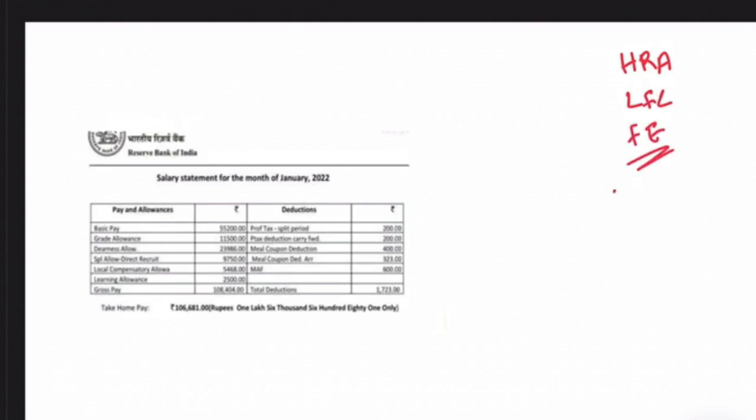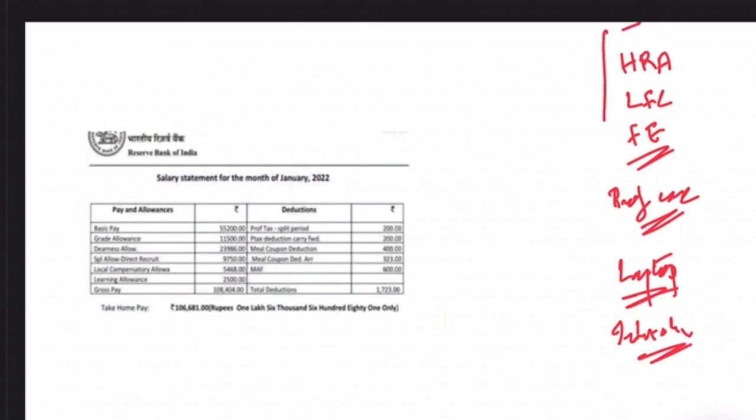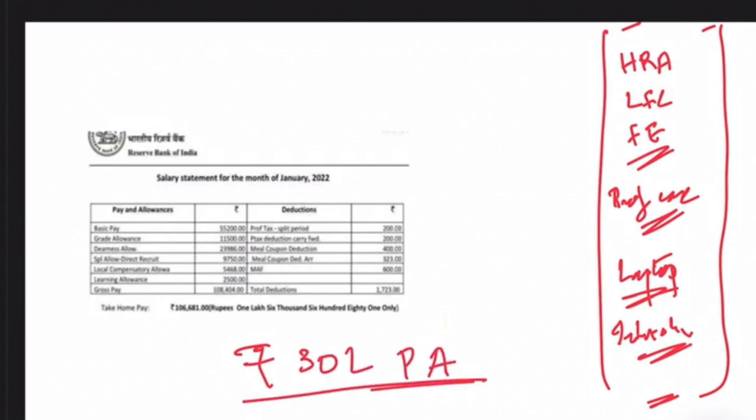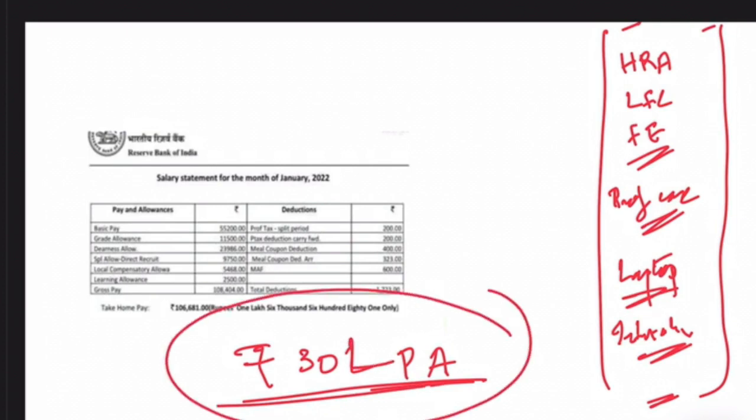Other allowances include a briefcase allowance given once every two years, a laptop allowance to buy a laptop once every three years, and an internet allowance. When you consider all these allowances together, the total worth of an RBI Grade B officer's compensation comes to around rupees 30 lakh per annum. That is the total package when all allowances are included.